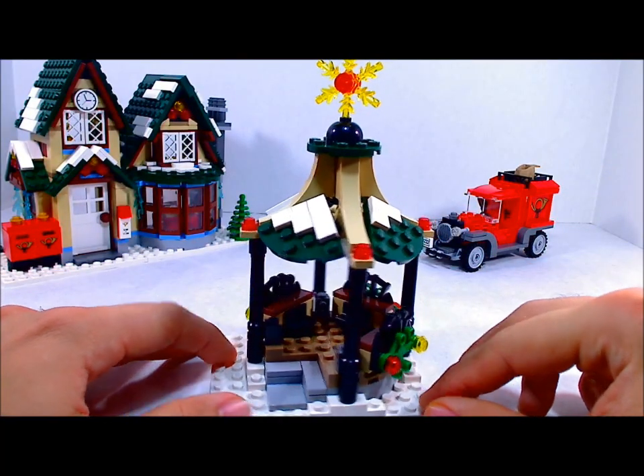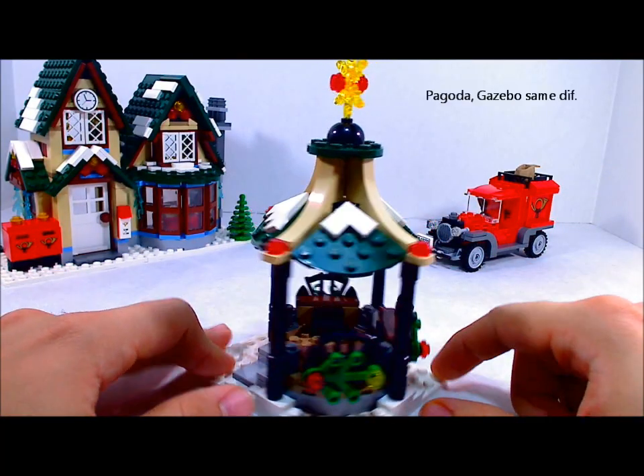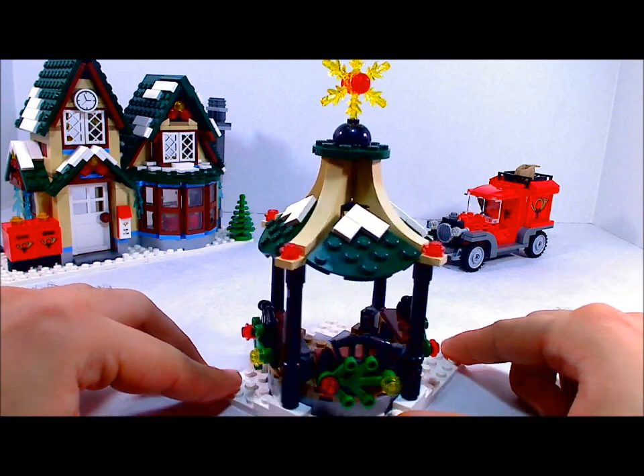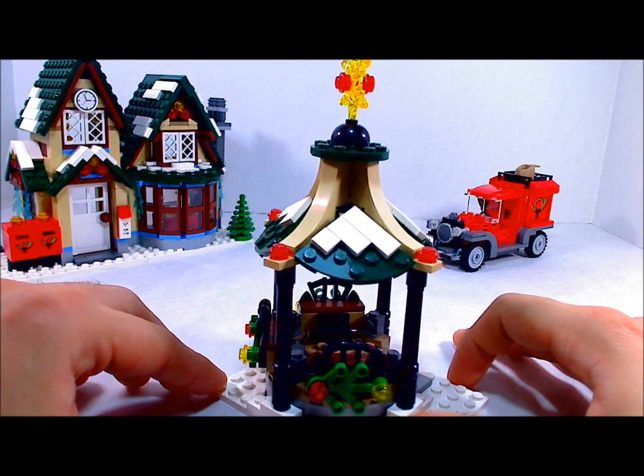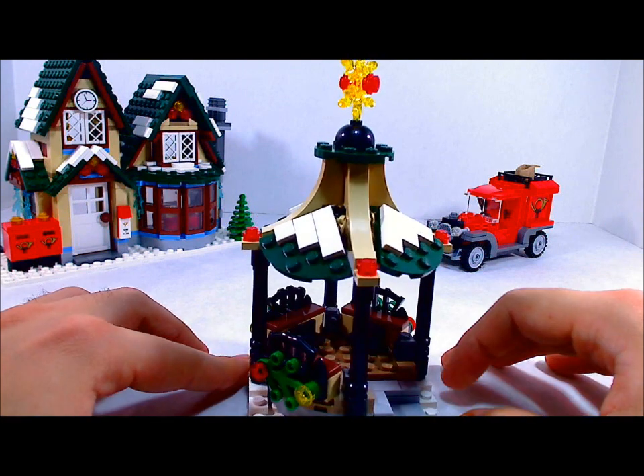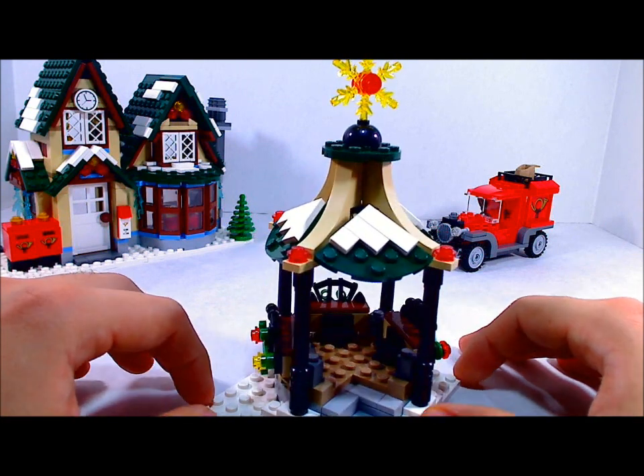Then of course you get this little pagoda piece with detailing on the side. What I really like about it is it has a round feel to it, which is really hard to do with Legos, as everybody knows, because Legos are normally square.